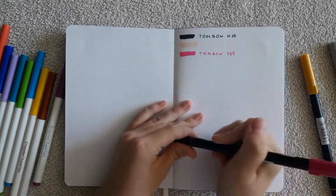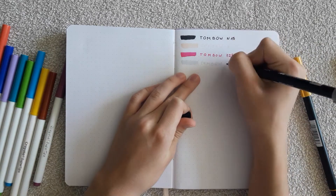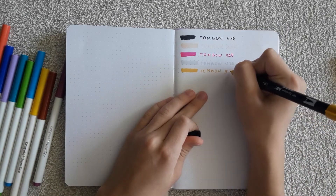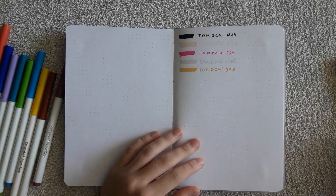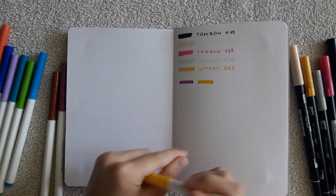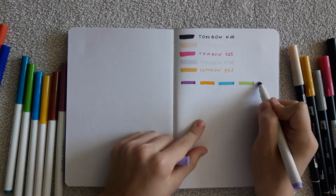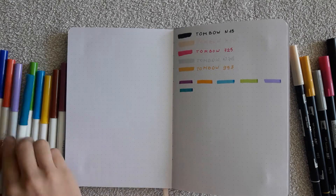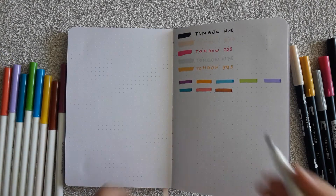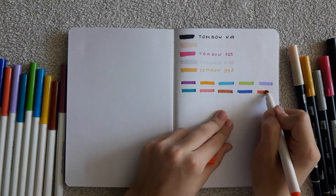Now everything is a little bit quicker so don't get bored. As you can see, I chose light, bright, and dark colors so we can be sure about the quality of the paper 100%, because dark colors show through more easily on the other side of the paper. Are you excited about the result? Me too!